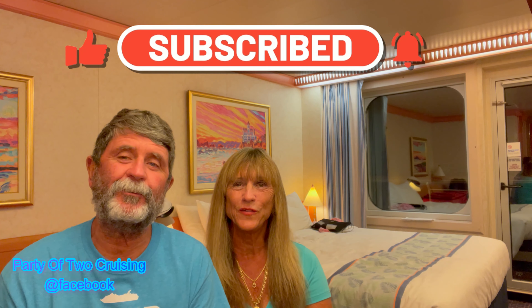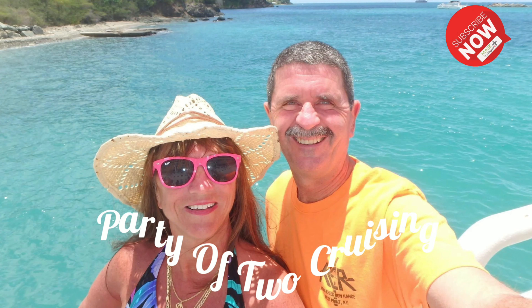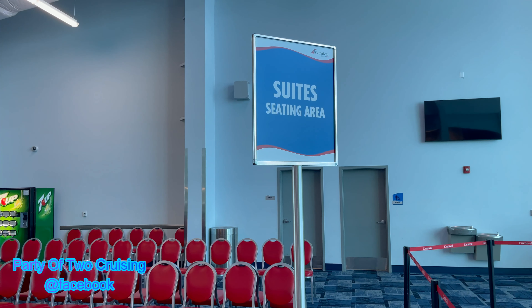Hi, I'm Pat and I'm Terry with the Party of Two Cruising. We're going to give you the review on the Carnival Freedom, from the Carnival Freedom as we're getting ready to go to bed and wake up in our balcony room. First of all, let's talk about embarkation — it was pretty much a breeze. We got in, showed our VeriFLY app, they scanned our passport, and we boarded around 10:45.